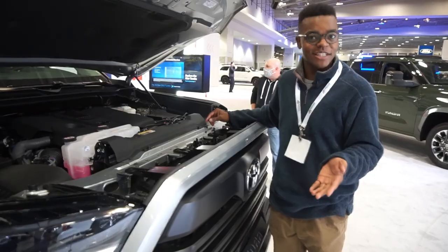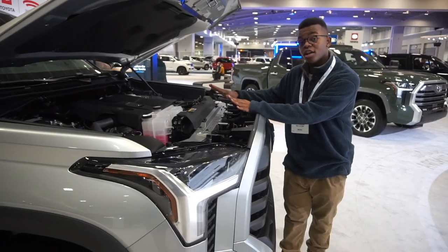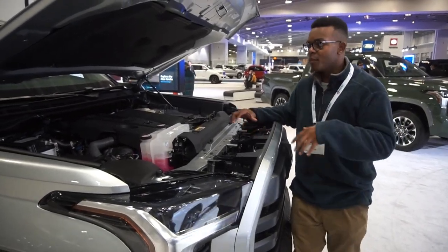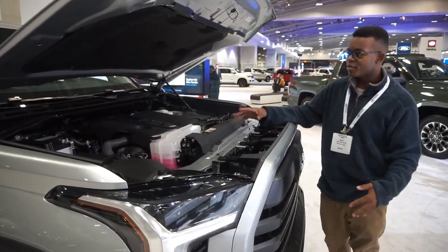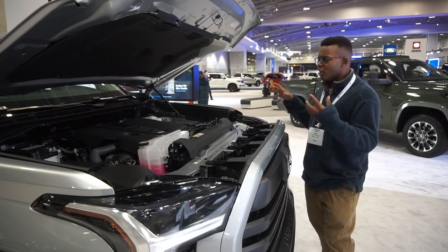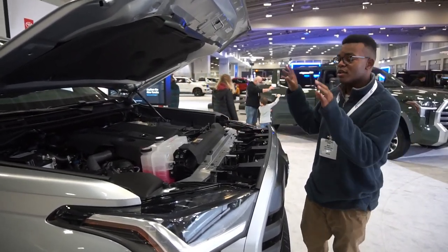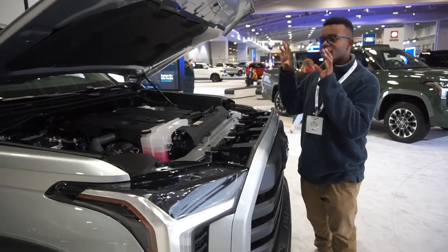The SR5 base engine is the 3.5-liter twin-turbo V6, making 389 horsepower and 479 pound-feet of torque — a significant upgrade over the old 5.7-liter. The host is interested to see how it performs on the road. Competitors like Ford still offer a 5.0-liter and Chevy still offers a 5.3, though electrified versions are being added.